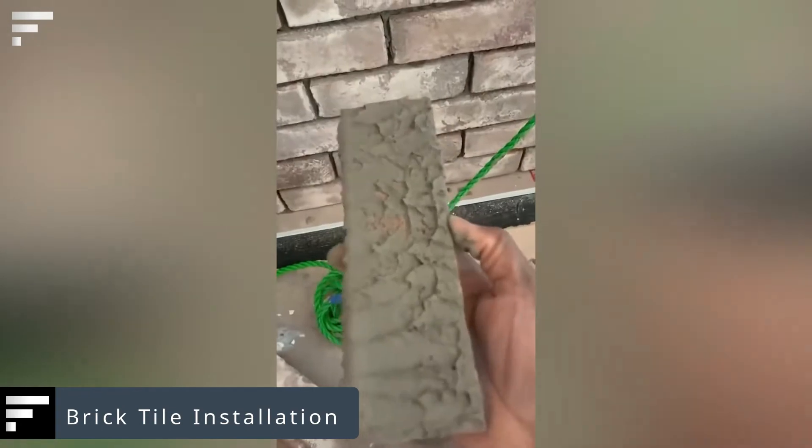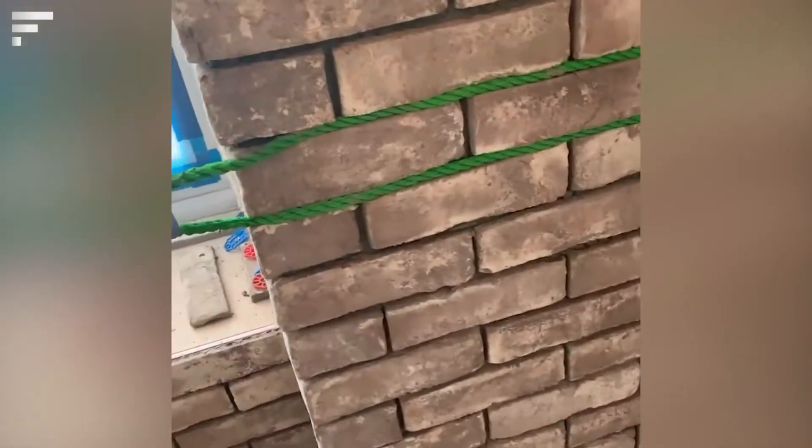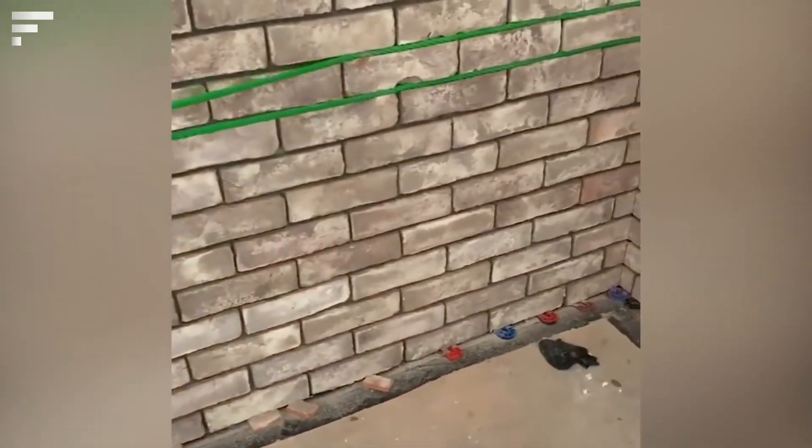Brick tile installation: you must only use special clips to make a neat wall with identical-width joints between brick tiles — or so we thought, until seeing this alternative technique. Instead of clips, the master uses a rope. It works just as well to set the size of the seams and keeps the tiles from slipping while the mortar is drying. The advantage is that the rope, unlike clips, can be reused.